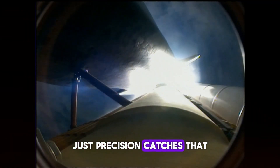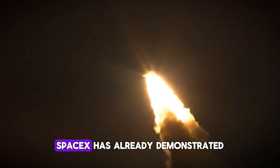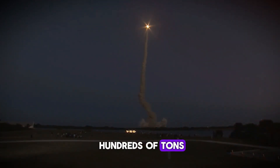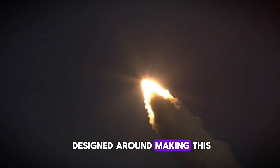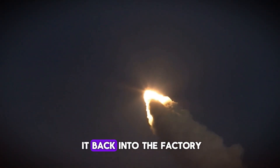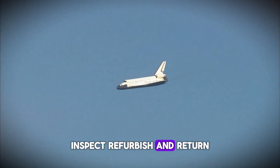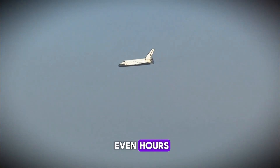Just precision catches that allow immediate refurbishment and relaunch. SpaceX has already demonstrated this technology works — they've caught boosters weighing hundreds of tons traveling at high speeds. And now Gigabay is designed around making this process routine: catch a booster, roll it back into the factory, inspect, refurbish, and return it to the launch pad. All within days — maybe even hours.